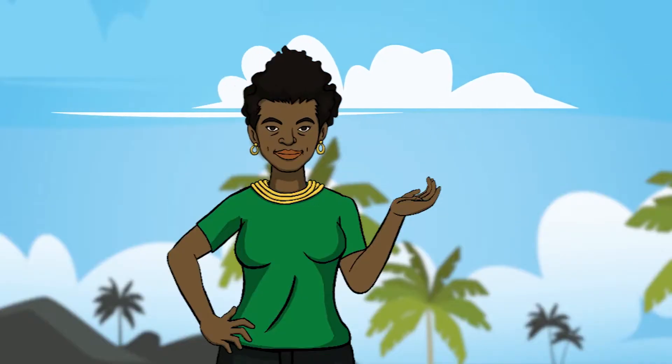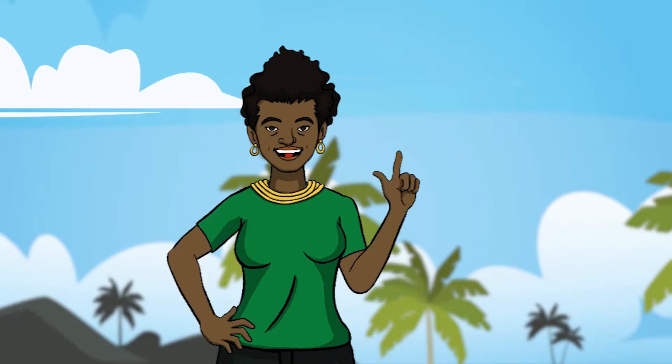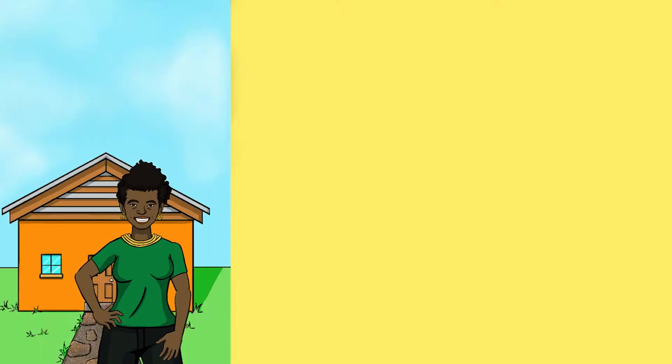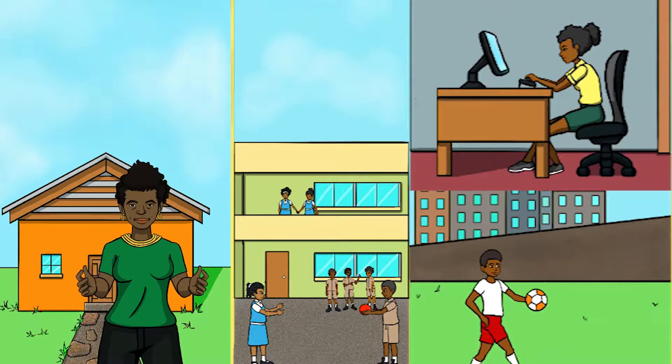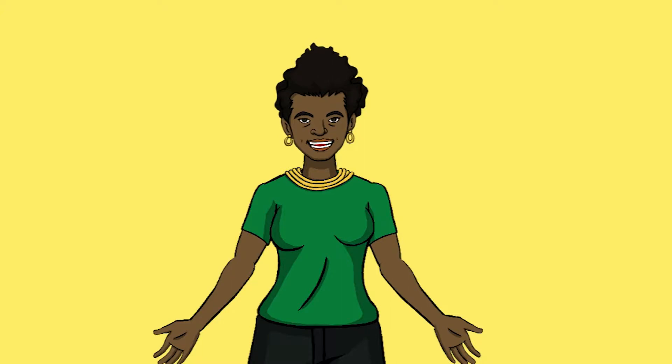Adapting to climate change means taking actions that reduce its impact on humans and the environment. What we do around our homes, schools, work and communities can help to reduce negative climate impacts. Taking action to reduce these impacts is not as difficult as you may think.